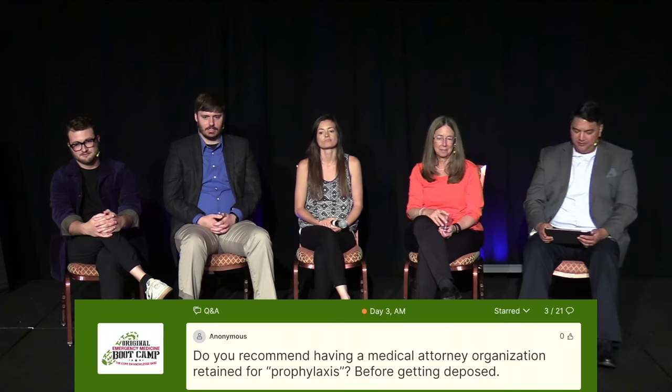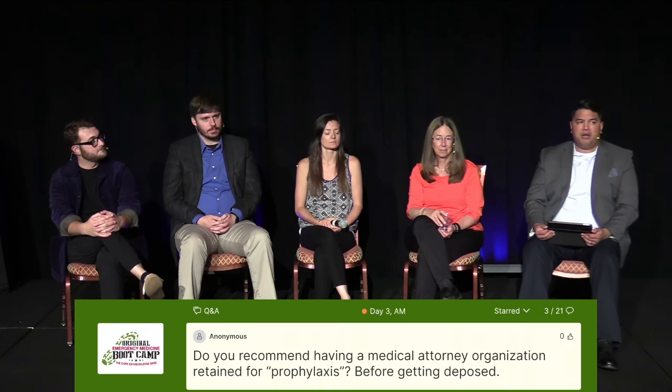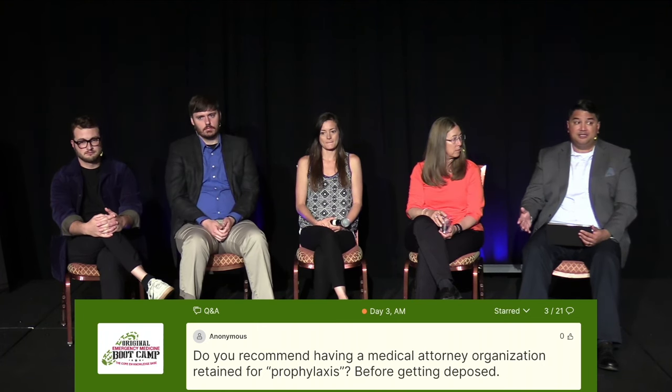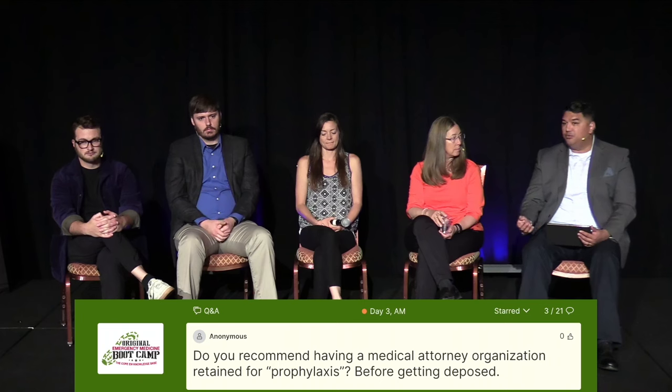On having your own retainer medical attorney just in case you get sued: a lot of your medical malpractice insurance comes with this — they have somebody on retainer through the insurance company. If you get a letter from the medical board or an attorney coming after you, contact your medical insurance company and say 'this is the letter I got, how do we handle this?' That's what happened to me — I got a letter from the medical board about a complaint against me.